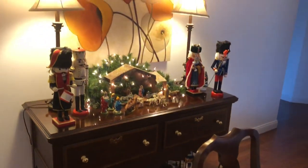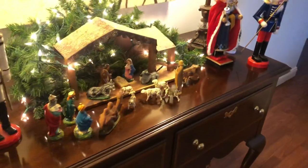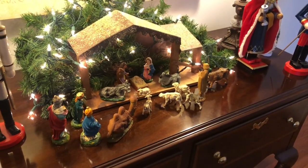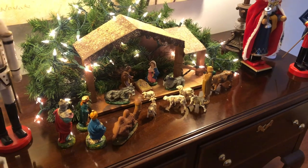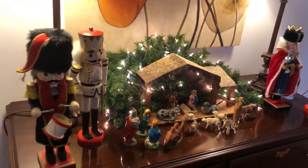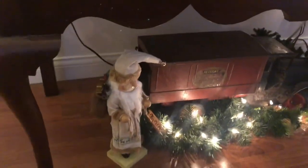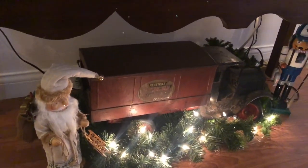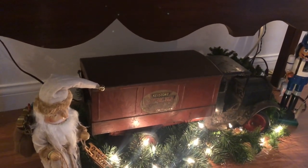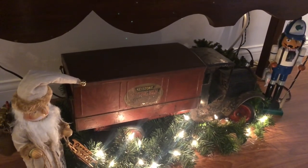On her buffet she has more nutcrackers, and this very, very old nativity scene — it was her mom's, so all the pieces are very old. Down below there are more nutcrackers and this vintage truck that is truly vintage or maybe even antique at this point. It was my grandfather's and I just love that.